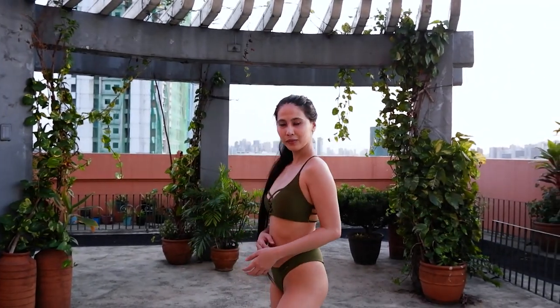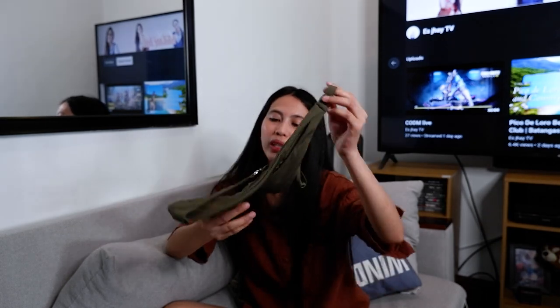Next naman — this one. Green. Ito ay isang one-sided bra. Pero ang pagandaan sa kanya — may support siya. Ito, metal. So pwede mo siyang i-bend bend depende sa gusto mo. Tapos ang cute din ng kanya. Ang cute ng color nito.